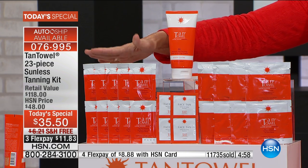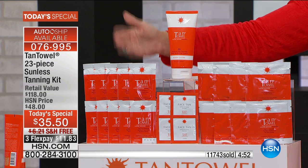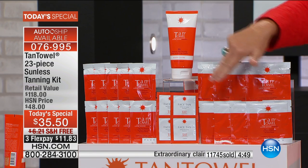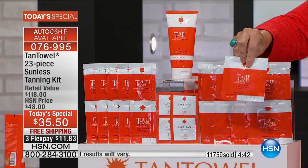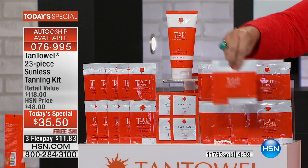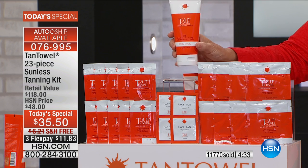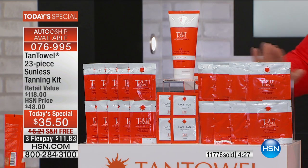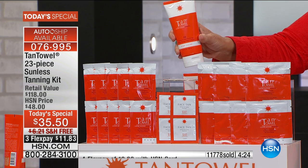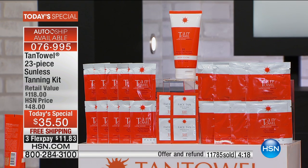You get 10 of the half-body towelettes — use them just on your legs, just your upper body, or for some of you it's enough to cover head to toe. You're also receiving 8 full-body towelettes, definitely enough to cover your entire body — these sell for $6 a piece, so 8 of them is a $48 value. You're also getting 4 face tanning towelettes, plus the full-size Body Glow BB cream — a $30 value. You get all of that for $35.50, which is only $5.50 more than you'd pay just for the BB cream. And you also receive one full year subscription to Allure Magazine.